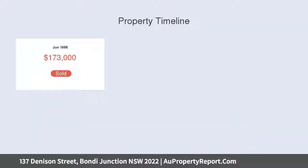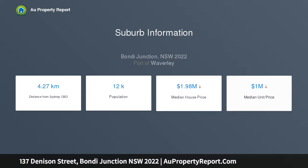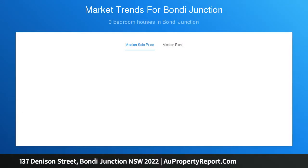Close to the private courtyard at the rear, conveniently located in the heart of Bondi Junction, it's just a short walk from Centennial Parklands, Westfield Shopping Center, and Bondi Junction train station. Features a central living room with ornate marble fireplace and an easy care entertaining courtyard.